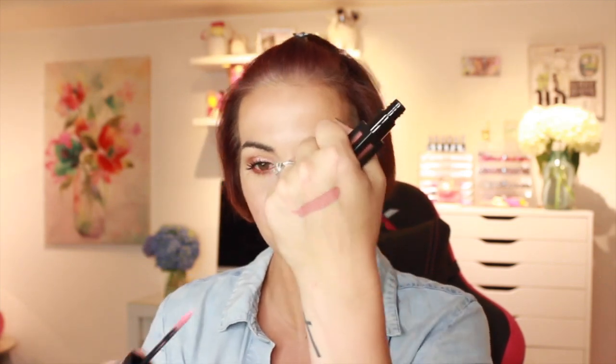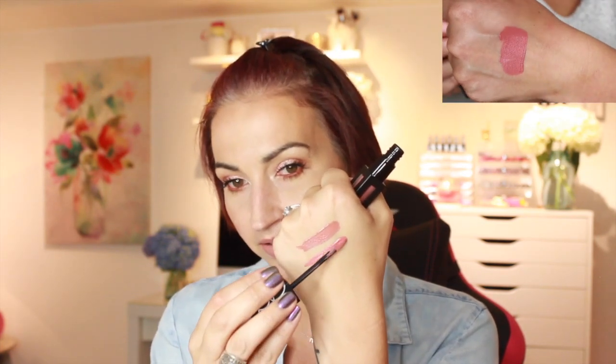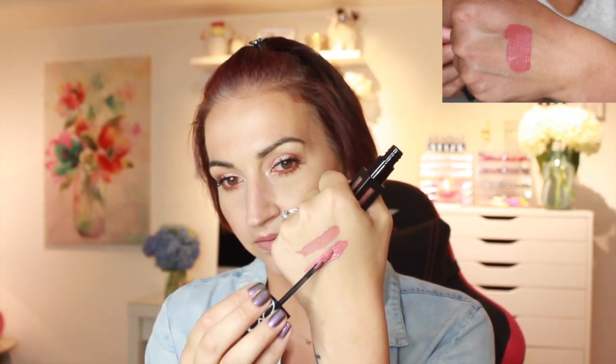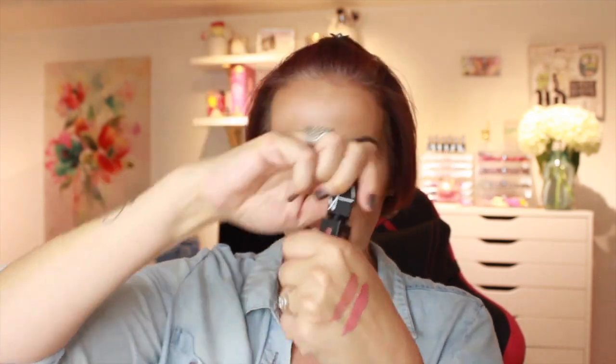The next shade is called Walk This Way — this one is another nude, more of a pinky nude. We'll do one swipe — definitely pigmented. I'm just going to build it up so you can see it better. Yeah, this is pretty. Walk this way — really pretty.